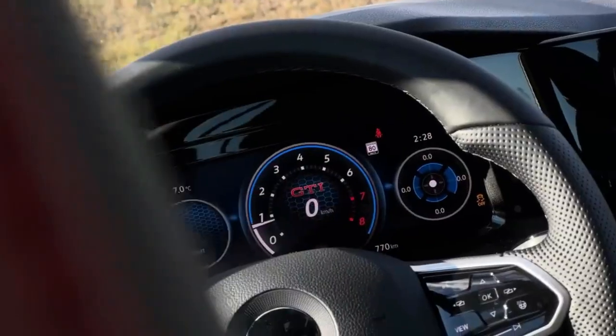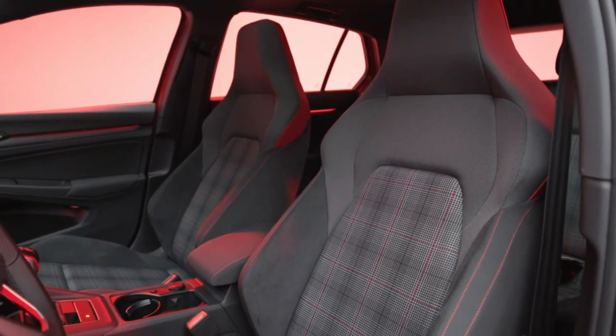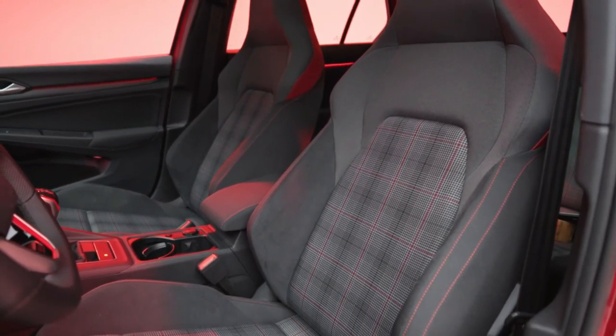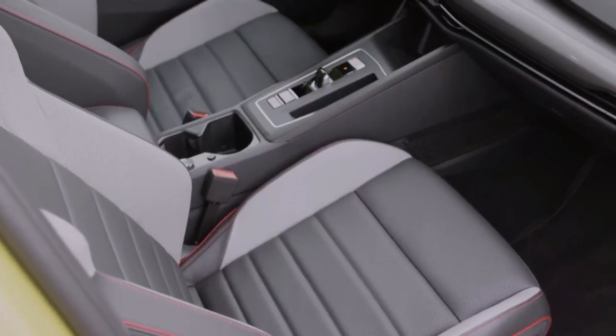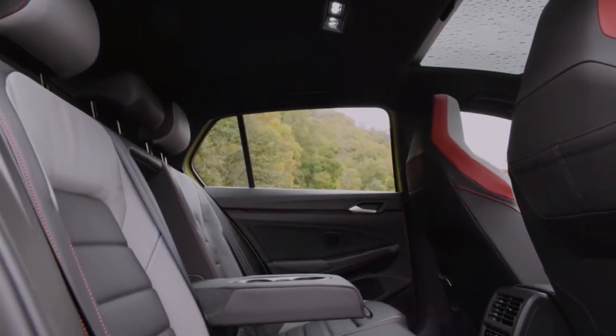The 2024 Volkswagen Golf GTI's three-spoke steering wheel is a familiar delight, boasting a heavily contoured rim and touch-sensitive controls. Unfortunately, unlike the high-quality environs of the previous generation, the new interior is marred by some chintzy finishes and hard plastics.